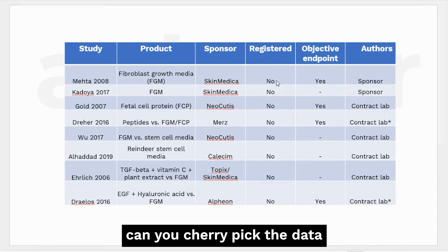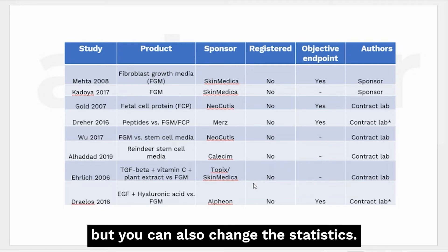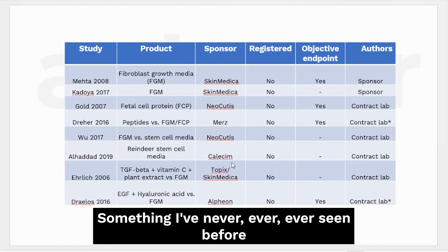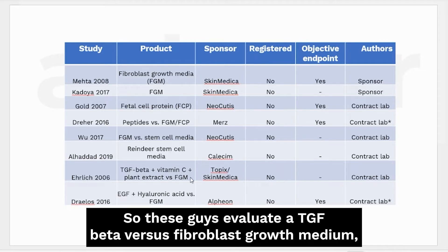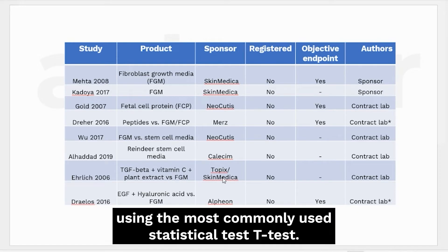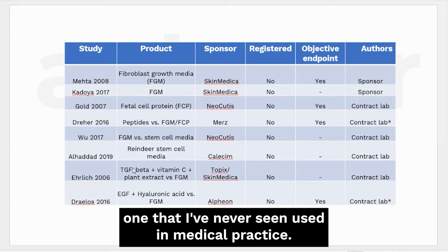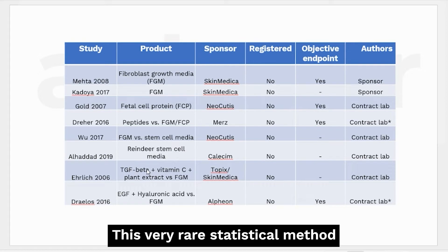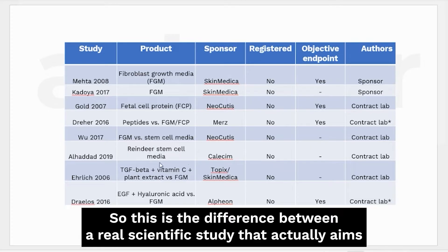By not registering a study you can cherry-pick the data, and as we'll see in a bit, you can also change the statistics - something I've never seen before in 25 years of reading science. These researchers evaluated TGF-beta and fibroblast growth medium and got results that weren't statistically significant using the t-test. So they measured results by a different statistical method - one I've never seen used in medical practice - and that very rare method generated statistical significance. This is the difference between a real scientific study that aims to uncover the truth and a marketing study that tries to tell a story.